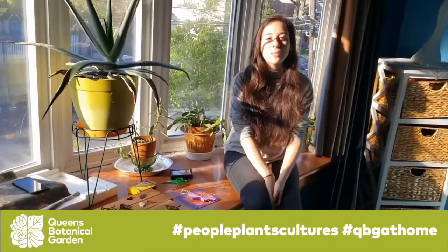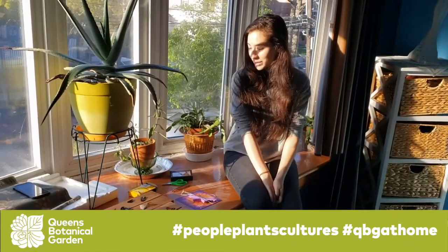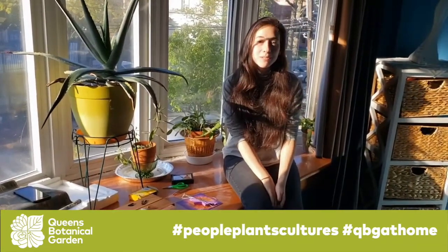Hi everyone! I'm Jasmine and I'm an educator at the Queen's Botanical Garden. Today I want to talk to you guys about some of the moths and butterflies that we can find in New York City.